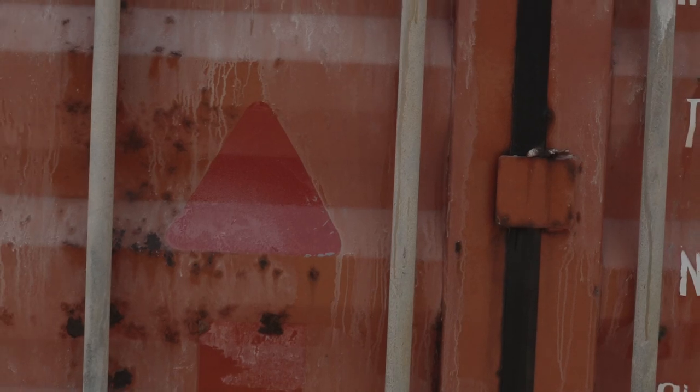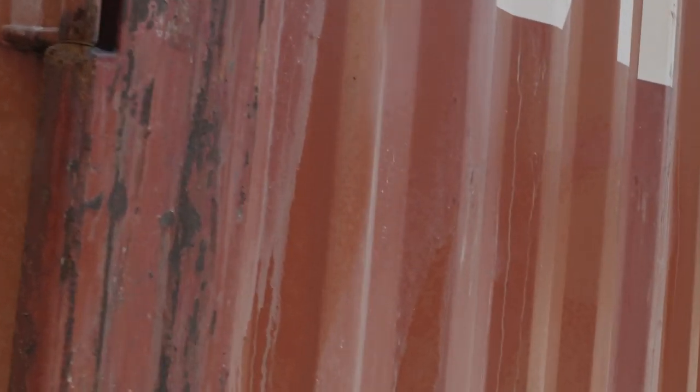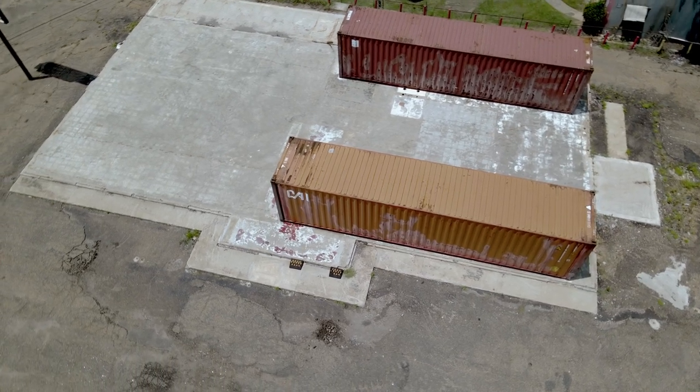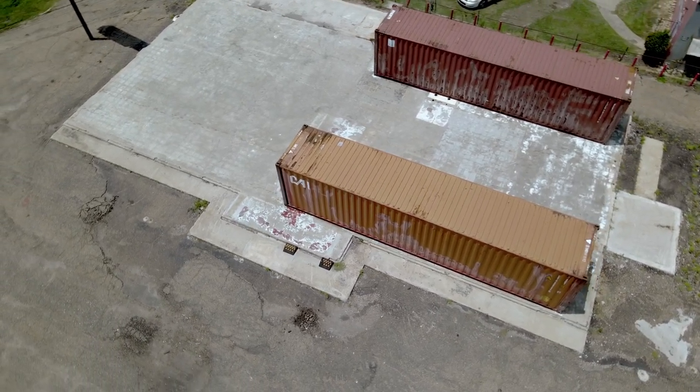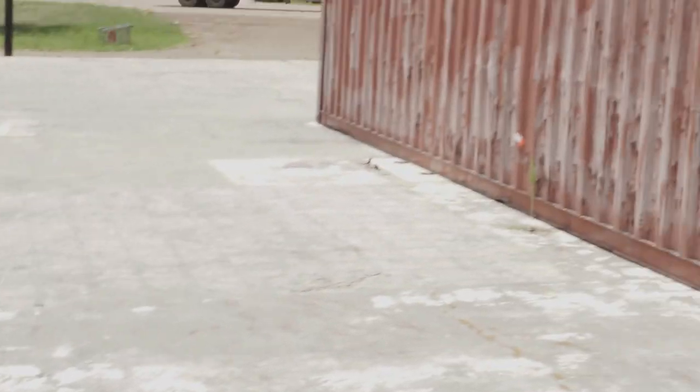We're just in the process of getting ready to take this to the next level. We're getting ready to paint next. We wanted to go through it and show you guys a little more up close and personal — let you see the layout of exactly how we've got it. Between these two containers, this is going to be our seating area for patrons.